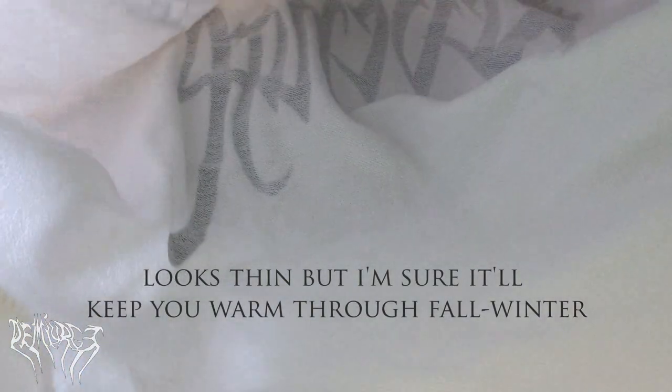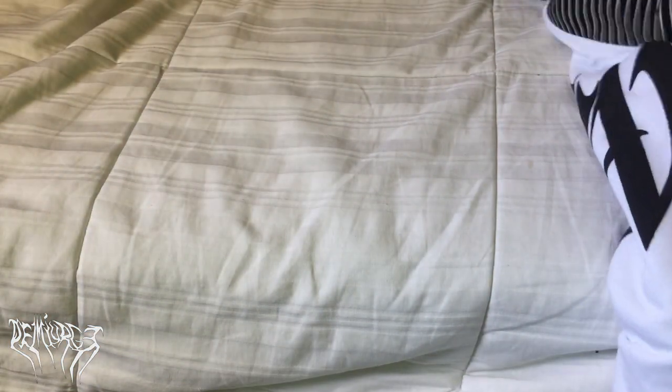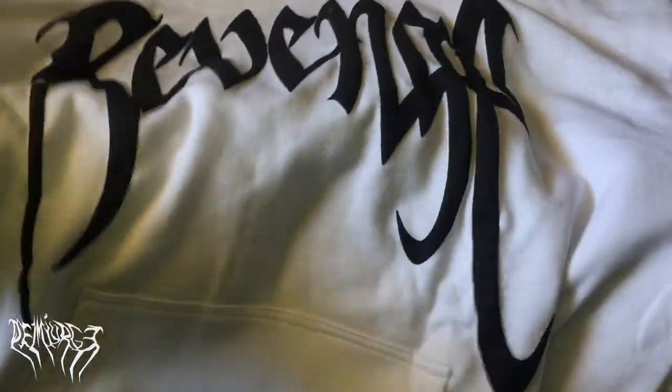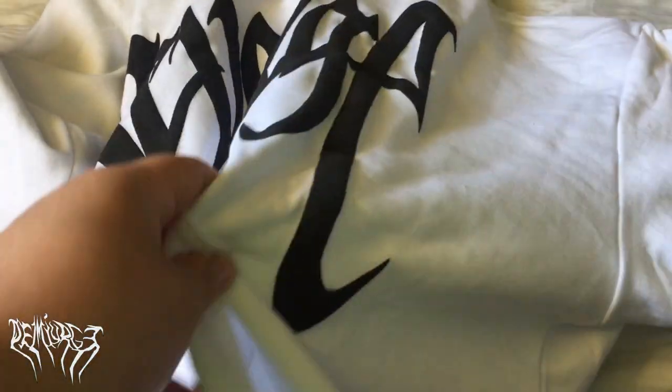For authenticity, checking inside the hoodie — it doesn't have the usual extra tagging. They usually have a care tag telling you how to wash it, but you can find that info on the website. Checking the pockets too — nothing inside. There's just one tag on the collar area.